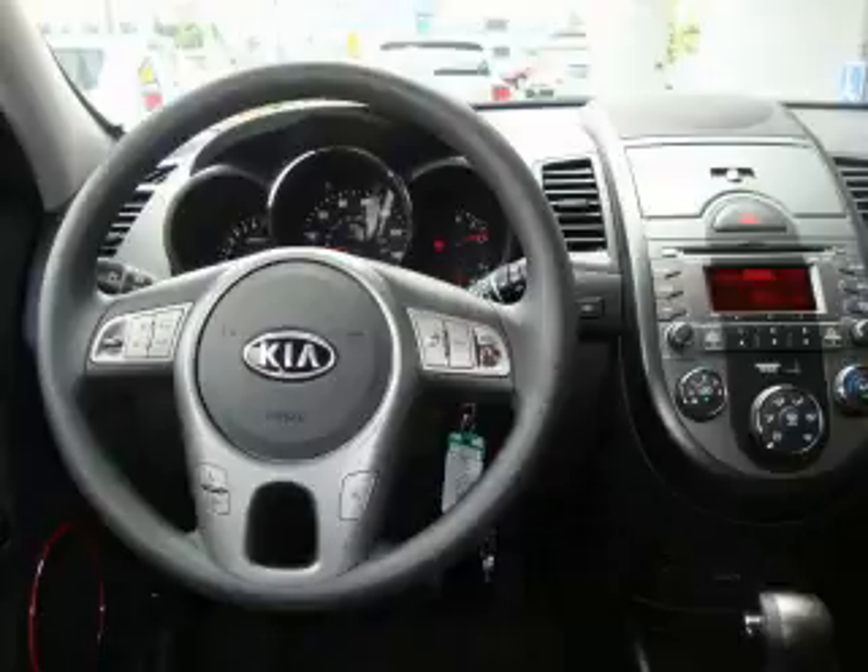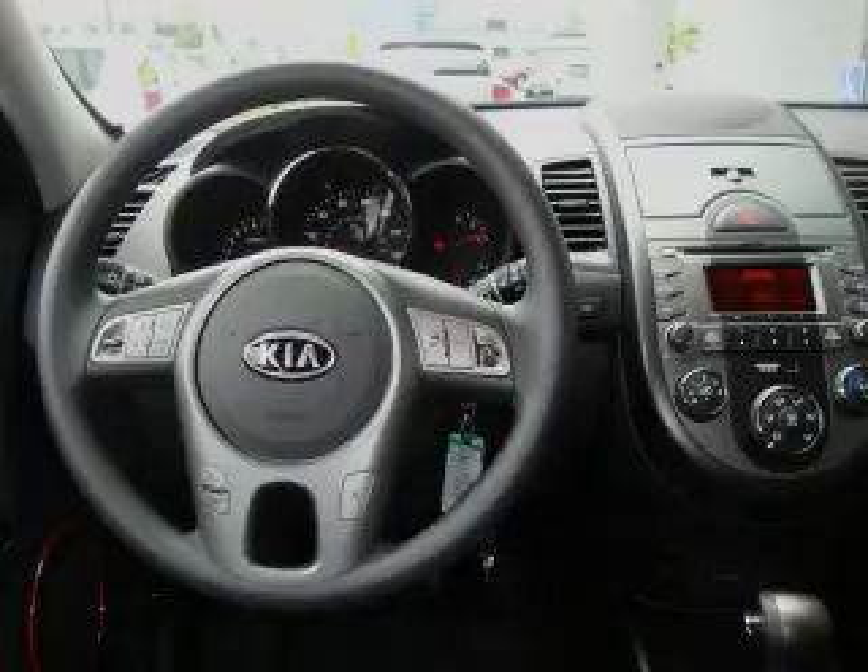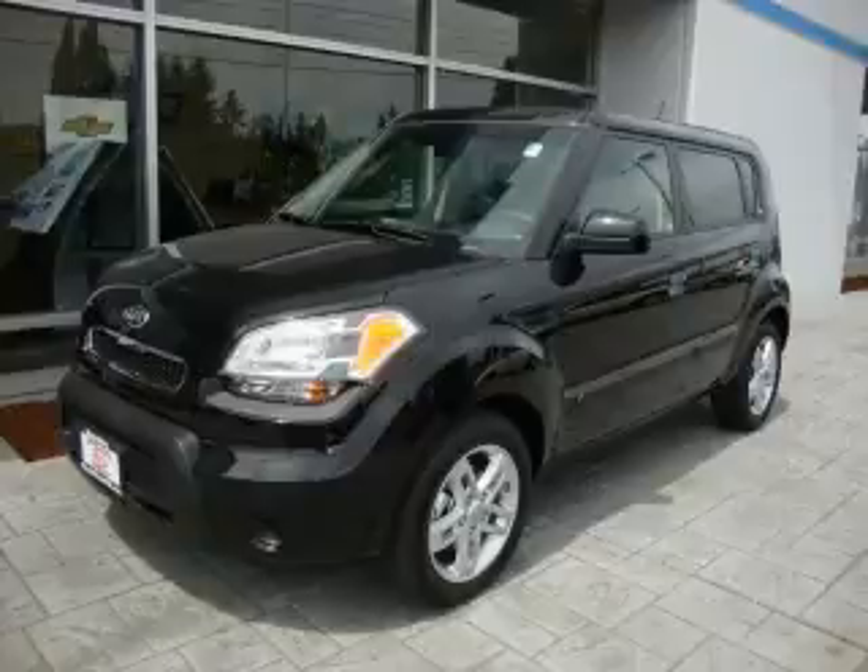This automobile's stylish design always looks great. This vehicle is sure to sell fast. Call and arrange your test drive today.